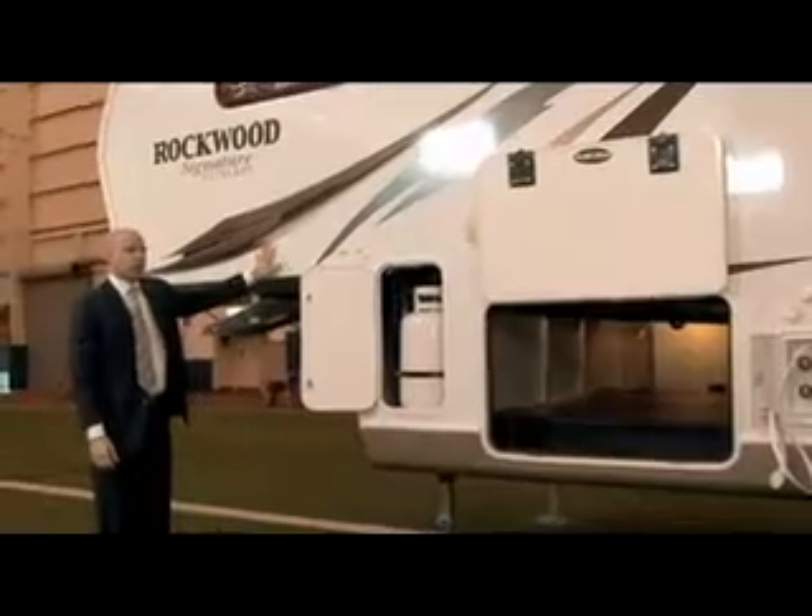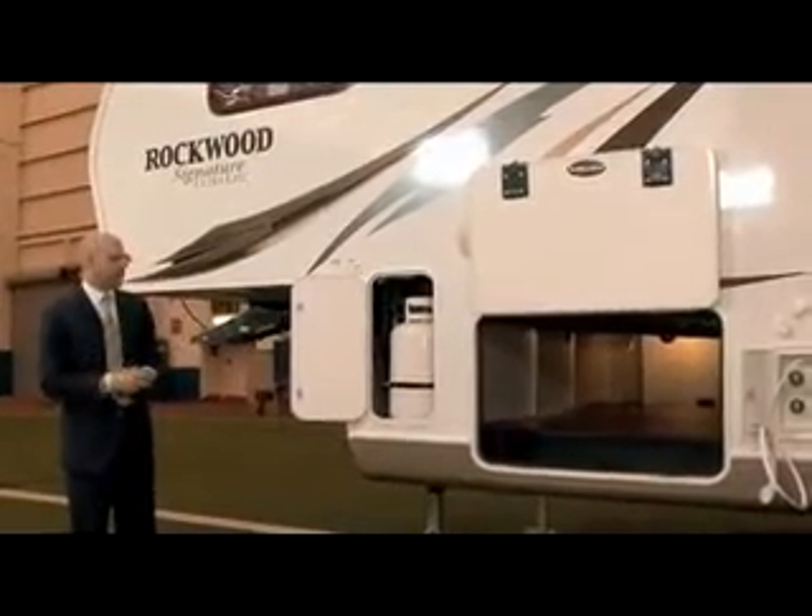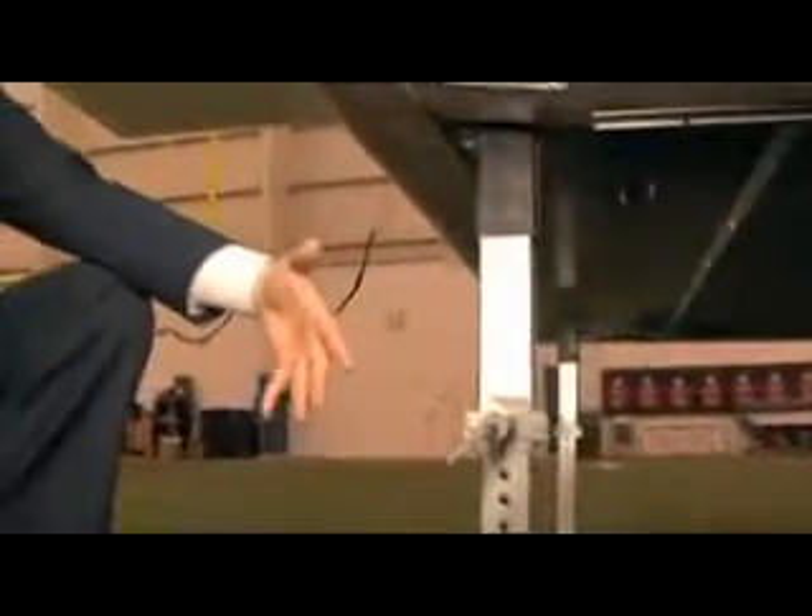They're priced really well based on how we price our fifth wheels. Up front, these are snap jacks — a standard feature. What that does is just saves you time when you're loading and unloading, as it will automatically find the hole. Really an unbelievable feature up front, very different from most fifth wheels out there.